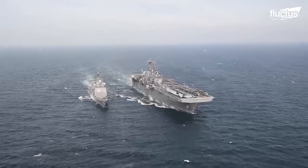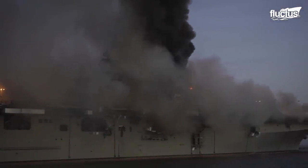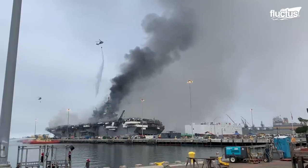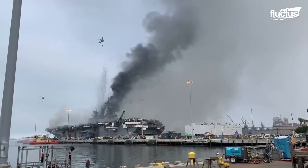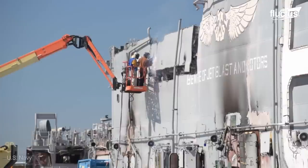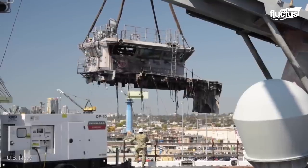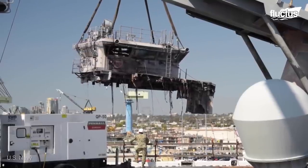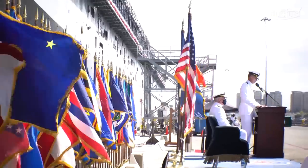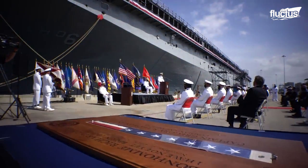After 22 years of service, the Bonhomme Richard was decommissioned following a fire accident which massively damaged the ship. It was estimated that repair work would take about seven years and cost up to $3.2 billion. For that reason, in April 2021, she was officially decommissioned and sold as scrap after a colorful decommissioning ceremony at the Naval Base in San Diego, California.